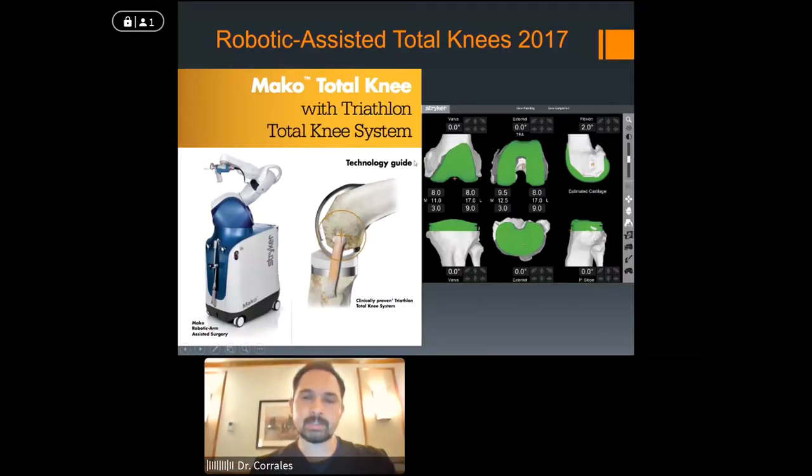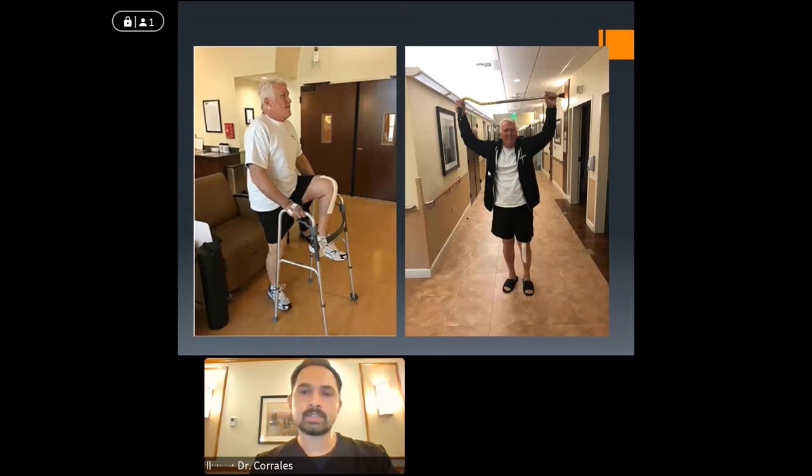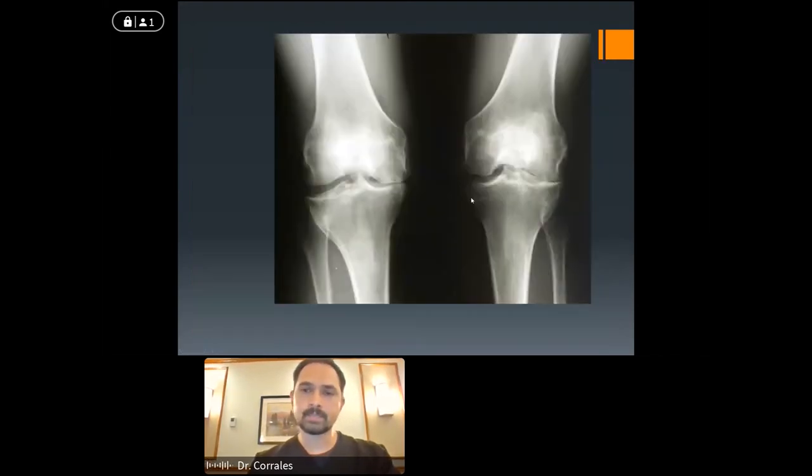This is the total knee replacement part of the system, which came out in 2017 — we've been doing these for about four years now. The idea is very similar: CT scan, 3D model of the knee. The implant here covers the entire surface of the femur and tibia because it's a total knee replacement. We're able to change alignment and configuration and get all this information ahead of time. This is one of our patients the next morning after surgery, feeling pretty good. After surgery you have to work on your motion, strength, and gait — that takes time and effort. He went home that day.